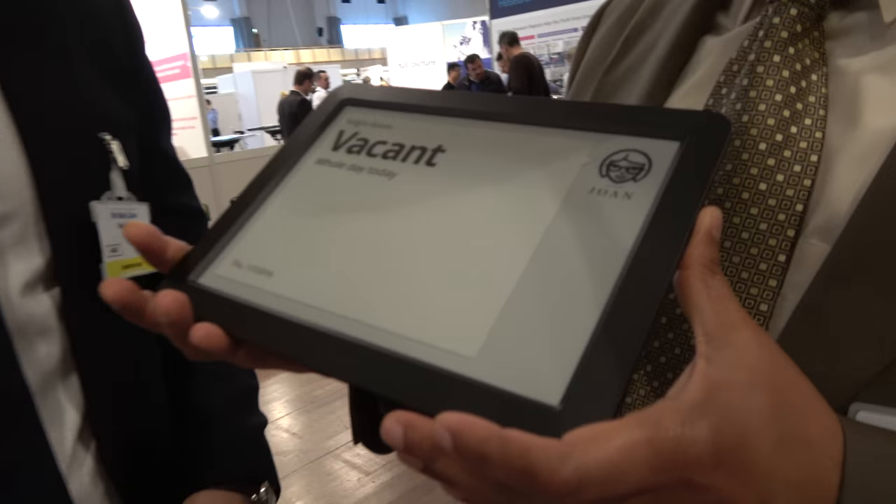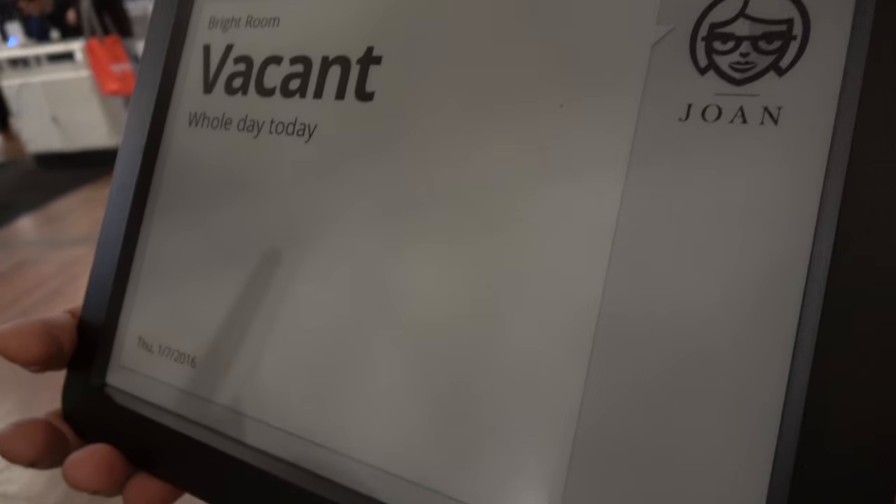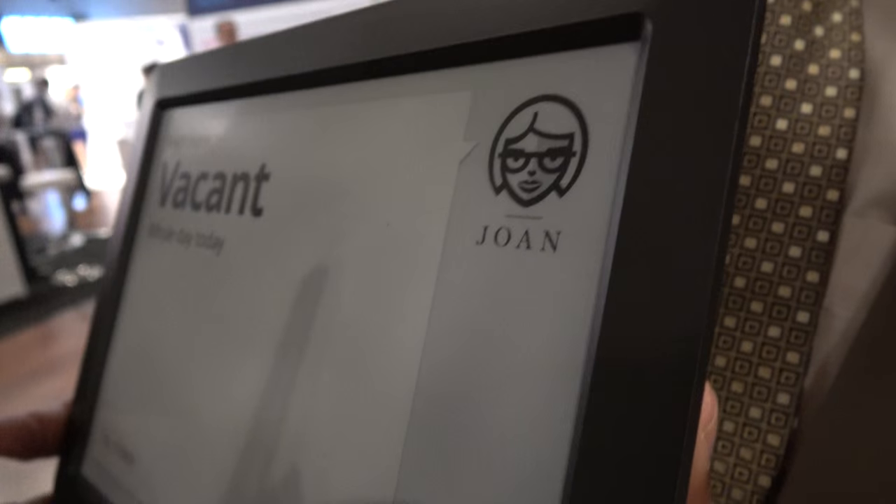I've been involved with ePaper for a long time and I'm so happy to hear about these products that are finally being realized. How about outdoor products? Do you make products for outdoor applications? The outdoor is a bit different story than the indoor. In the outdoor we work with integrators and signage companies that build the final products, but we provide them the whole technology platform.